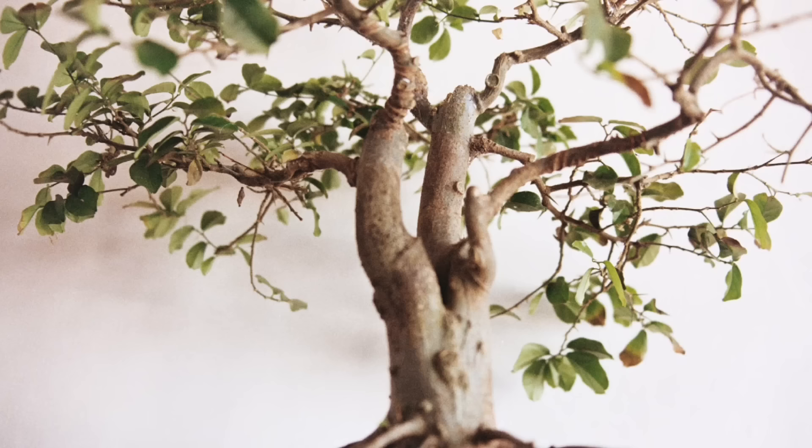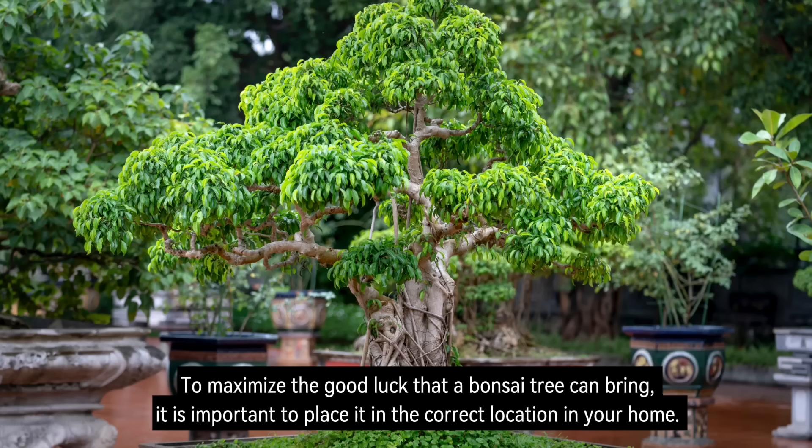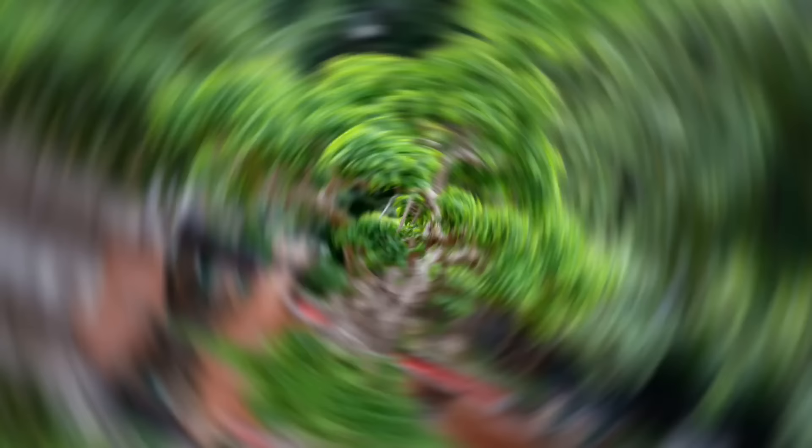Number 18: Bonsai. Bonsai trees are often considered to be lucky plants in Feng Shui. They are believed to bring good luck, prosperity, and longevity. To maximize the good luck that a bonsai tree can bring, it is important to place it in the correct location in your home.